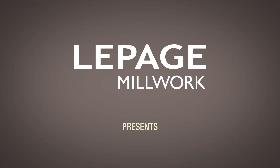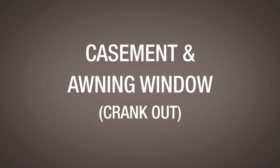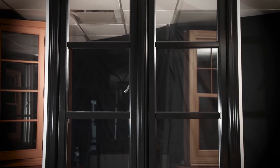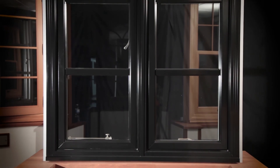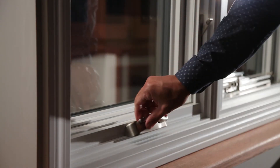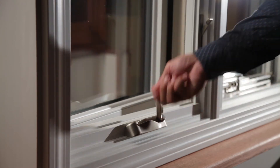LePage Millwork presents the Casement and Awning Window. Because of their design, casements are some of the best performing products in the industry today. The sash opens to the outside, so wind pressure only enhances the airtightness of the window.